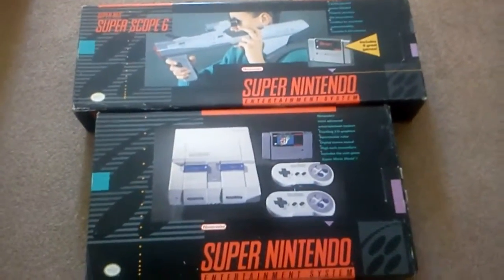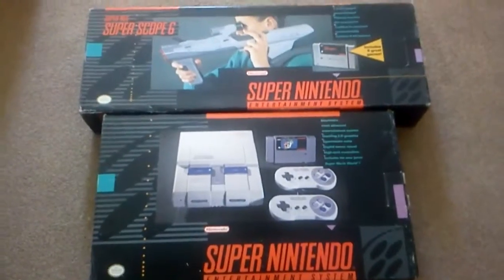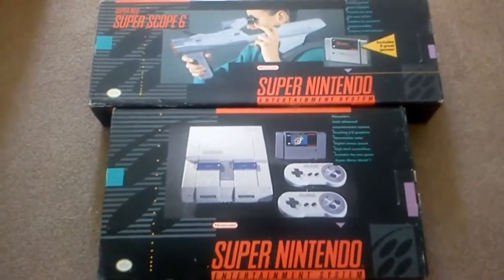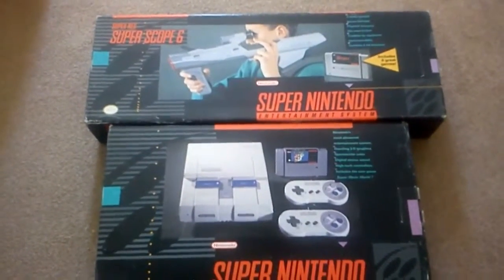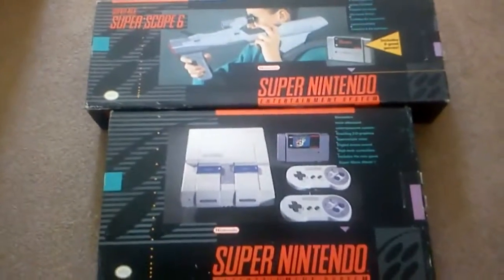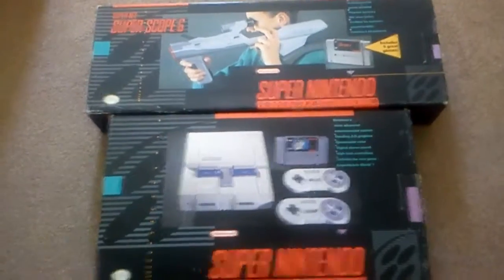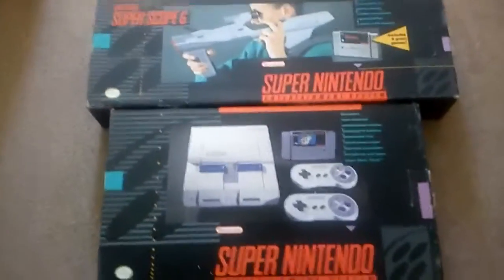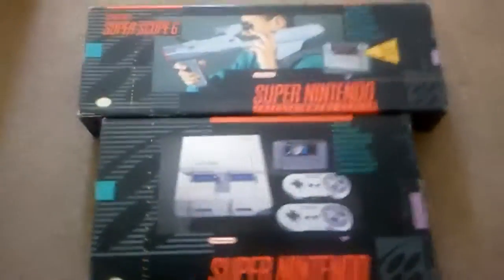Hey guys, steppinup89 here, and yes, I've finally found a boxed Super Nintendo and a boxed Super Scope. I've been looking everywhere and they've all been unboxed or didn't come with everything, but these are all boxed and complete with manuals. Let's get to it.